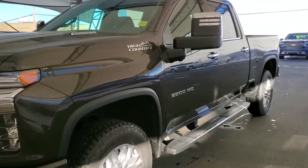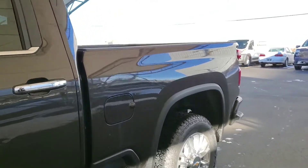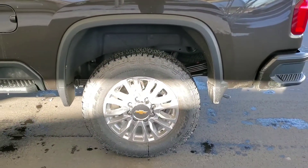Welcome to Davis Chevrolet. This is a brand new 2021 Chevy Silverado 2500 HD High Country in Brown.